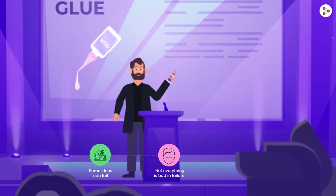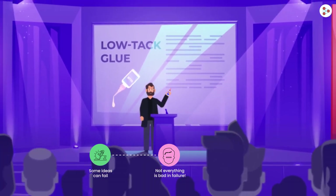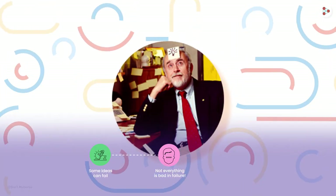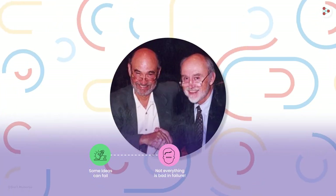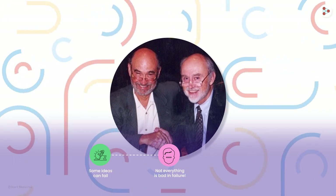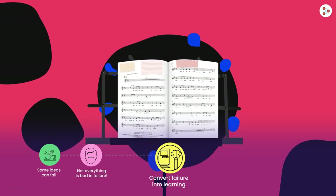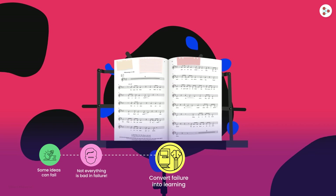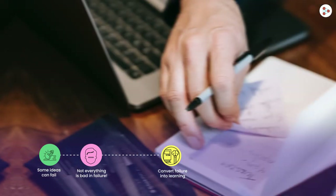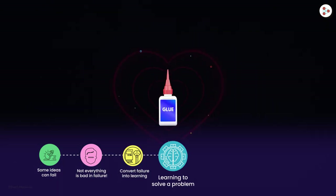When Arthur found out that Silver was still searching for a marketable use for his accidental invention, he got an amazing idea. He requested Silver for a sample of this adhesive to try it on the paper bits for his church choir notebook. And voila — it worked really well! The paper bits stayed put in the book without falling off. At first it was church choir notebooks, later it was Arthur's office documents. The glue was working.